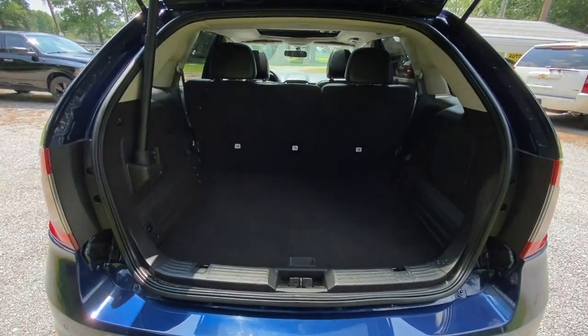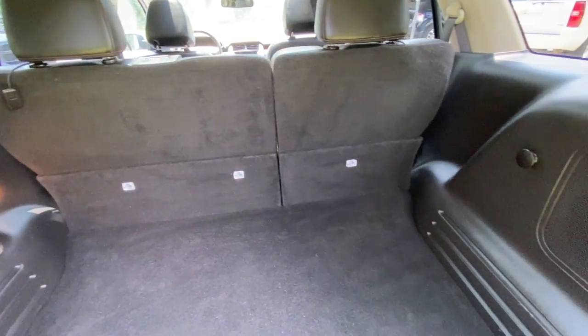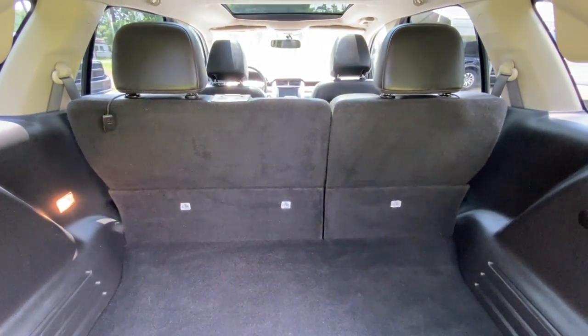No smoky smell or pet odor. It's got the power liftgate, with a really nice clean cargo area back here. And it's got the power folding seats — you just hit this button on the side and you can fold the second row down to give you a little more storage.